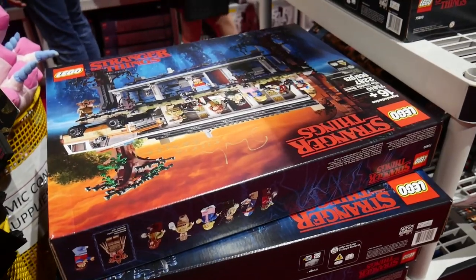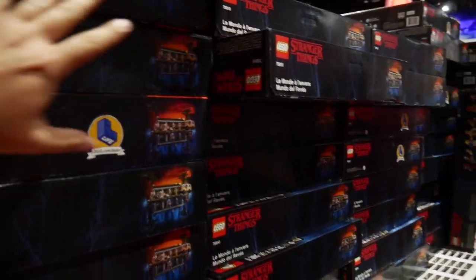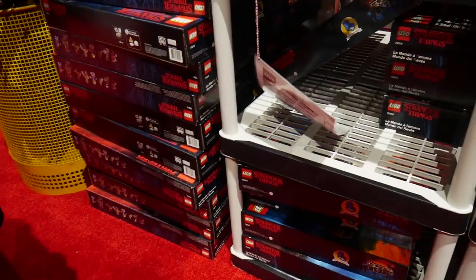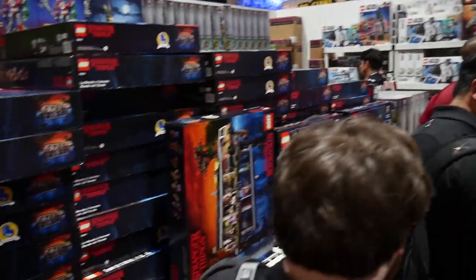There's the Stranger Things set — and as usual, a lot of these. Look at the stacks of those boxes — everything should be upside down, pun intended. That's like hundreds of Stranger Things sets right here. That's a lot of Stranger Things.